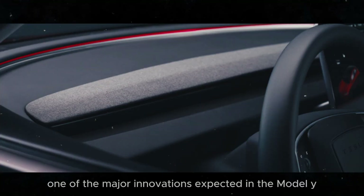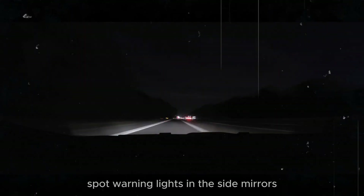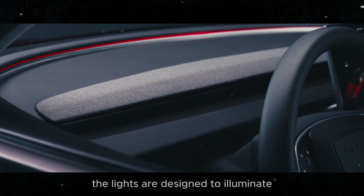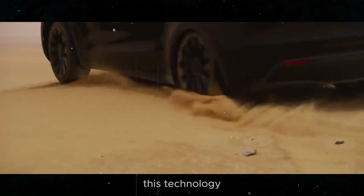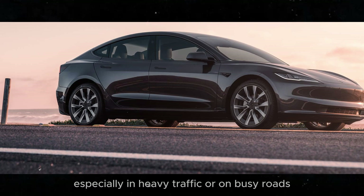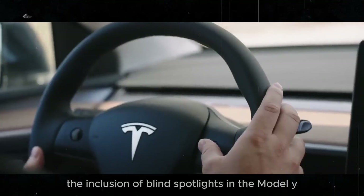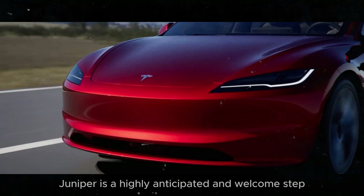One of the major innovations expected in the Model Y Juniper is the integration of blind spot warning lights in the side mirrors. This feature represents a significant advancement in active safety. The lights are designed to illuminate or flash when a vehicle is in the driver's blind spot, providing a clear and immediate visual alert. This technology increases driver awareness and helps reduce the risk of collisions during lane changes, especially in heavy traffic or on busy roads.